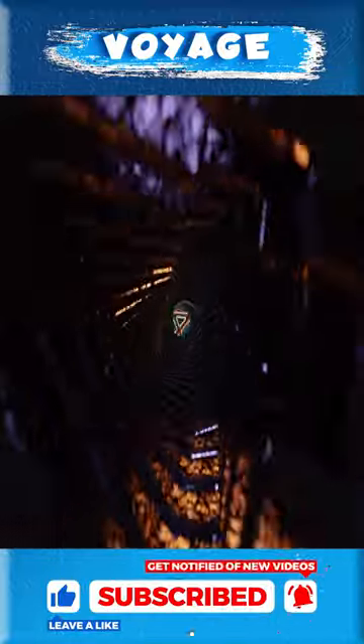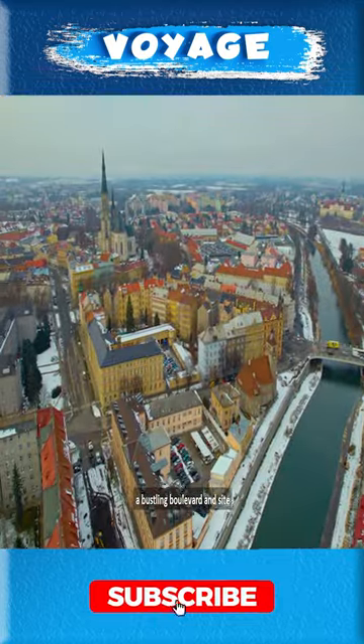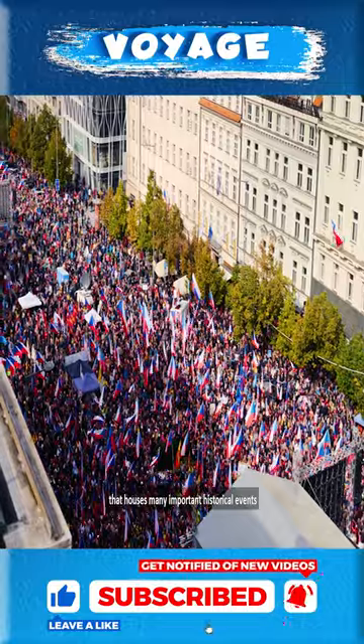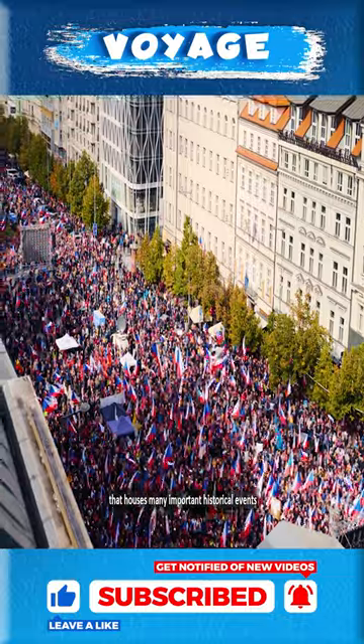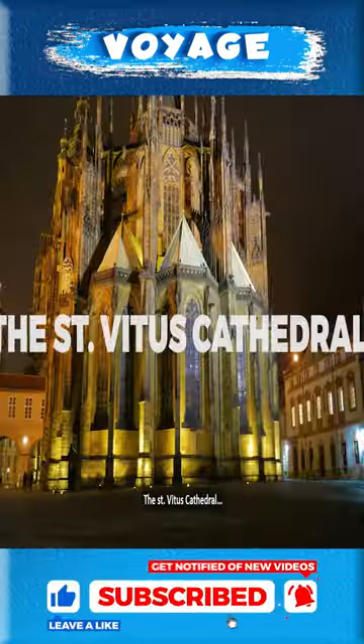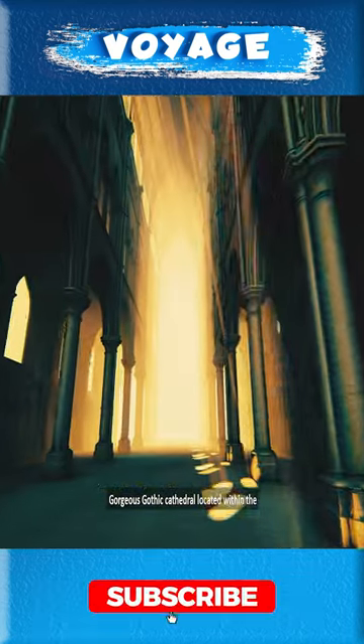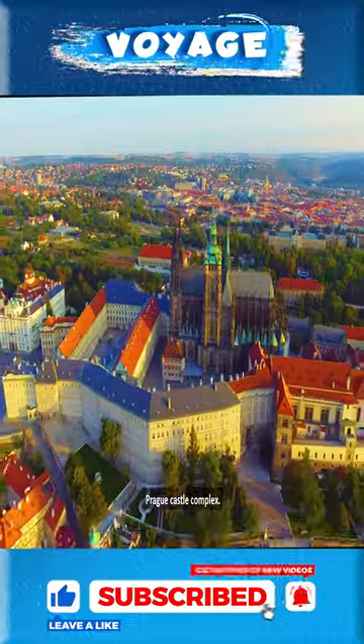4. Wenceslas Square, a bustling boulevard and site that houses many important historical events. 5. Zinvitas Cathedral, a gorgeous Gothic cathedral located within the Prague Castle complex.